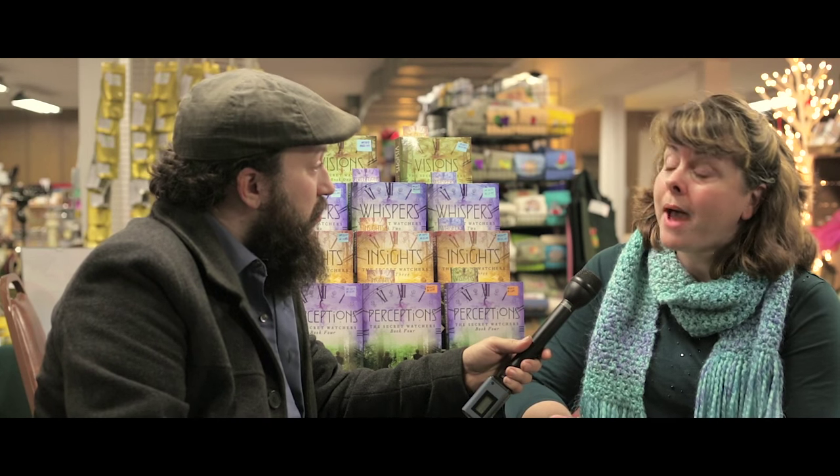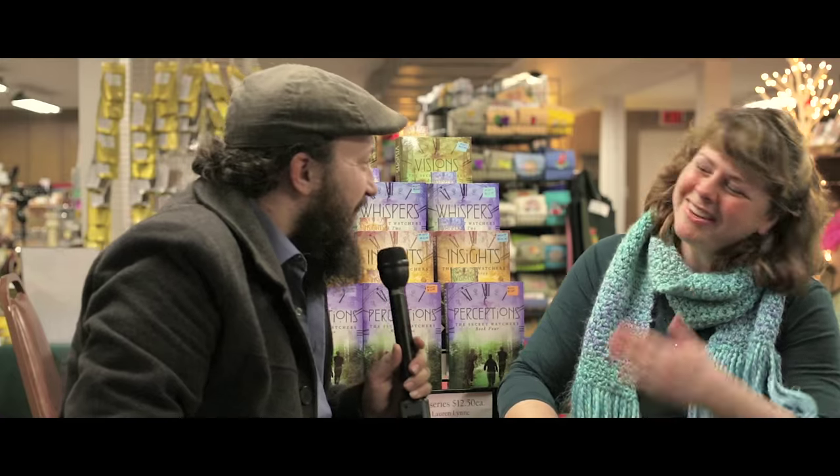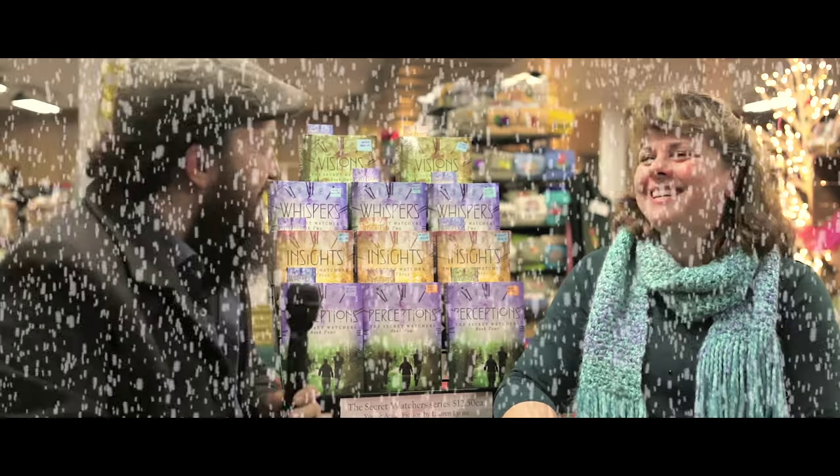Is there a place where people can go online to check it out and maybe order? I'm on Amazon, Barnes and Noble, Sony, and you can order a paperback at Powell's. I also have a website, LaurenLynnAuthor.com. Thank you, Lauren — I appreciate it.